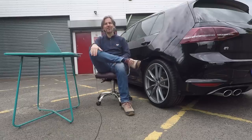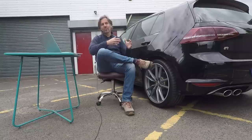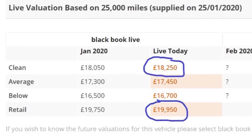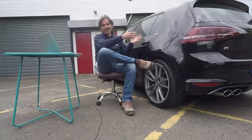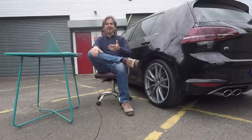Bearing in mind the margins on these cars are well under £2,000 — CAP puts the margin between dealer cost and retail at something like £1,800 on a good example — you can see that the Mk7 R is undermining the whole process of buying and selling cars to make money, which is my bread and butter. That's really, really upset me.